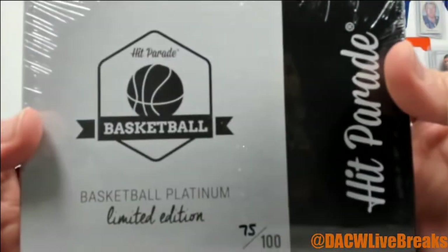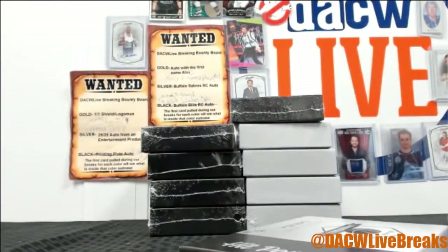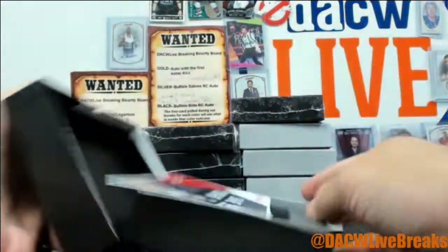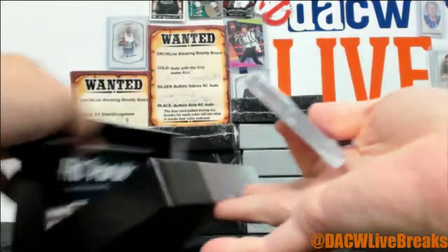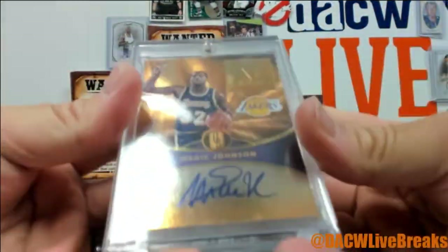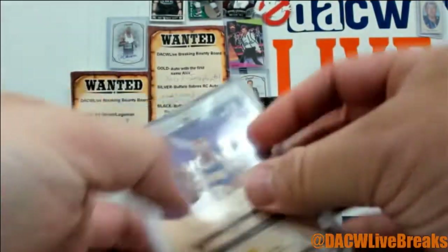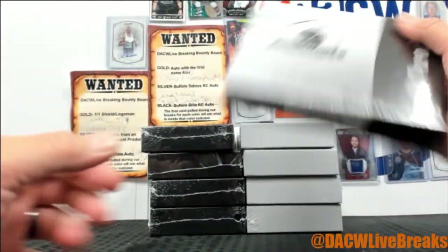Alright, here it is — box 75. We'll start out with a little Magic Johnson. This card is out of 79. This is 16-17 Gold Standard on card. Box 88.